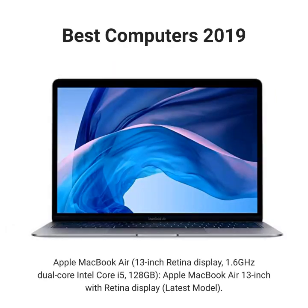Apple MacBook Air, 13-inch Retina Display, 1.6GHz Dual-Core Intel Core i5, 128GB. Apple MacBook Air 13-inch with Retina Display, latest model.